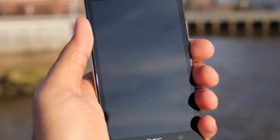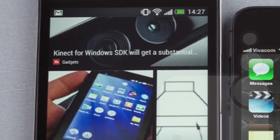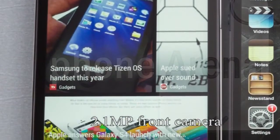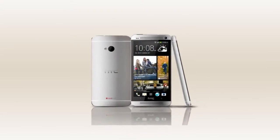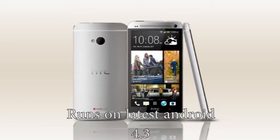Today we get to learn some more specs of the HTC One Max. The new pieces of info detail the front camera, which should be 2.1 megapixels, the same as the HTC One. According to the leak, the One Max will run on Android 4.3 Jelly Bean and Sense UI 5.5.